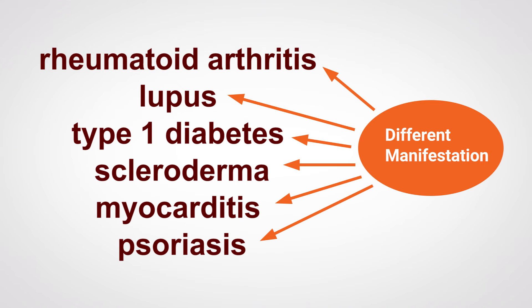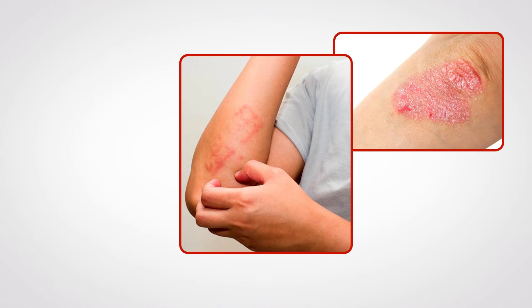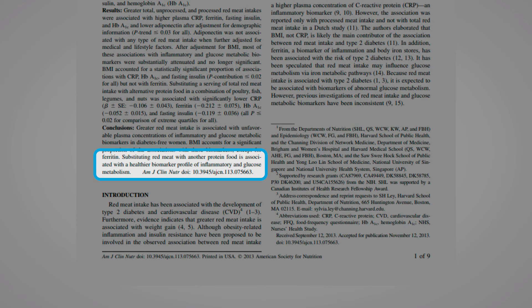In each of these conditions there is a different manifestation. With psoriasis, the autoimmune process manifests as skin plaques that are red, itchy, and scaly. These plaques can occur on different areas of the body, but they are most common on the elbows and knees, scalp, face, and hands and feet. The American Journal of Clinical Nutrition states that substituting red meat with another protein food is associated with a healthier biomarker profile of inflammation.